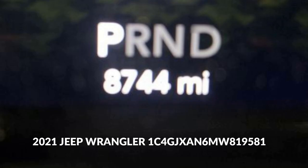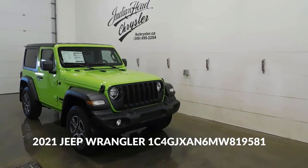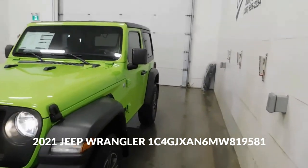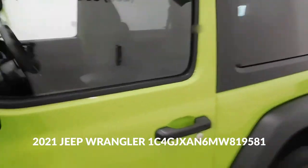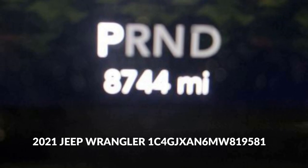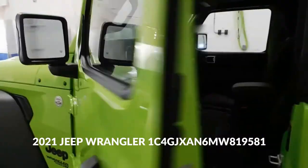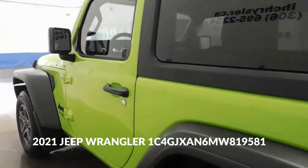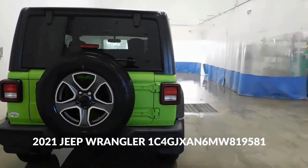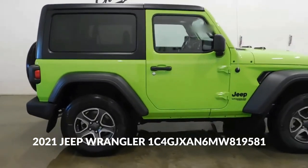Customization Options: The Jeep Wrangler offers a plethora of aftermarket and factory customization options, allowing owners to tailor their vehicle to their specific needs and preferences. Community and Enthusiast Culture: Being part of the Jeep Wrangler community means having access to a vast network of enthusiasts, clubs, and resources that celebrate the vehicle's capabilities and foster a sense of camaraderie. Versatile Two-Door Configuration: The two-door setup enhances maneuverability on challenging trails and in tight spaces while maintaining a classic, compact look.